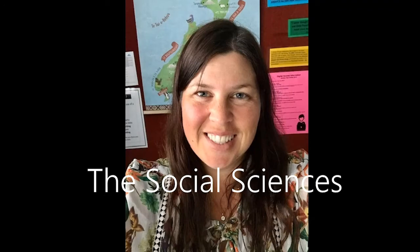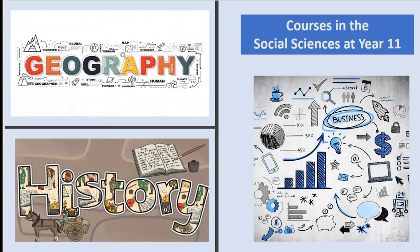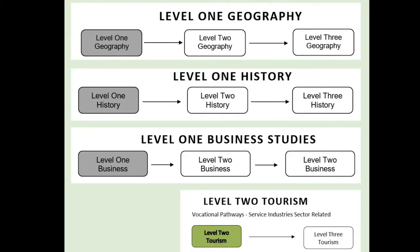Hi everyone, my name is Miss Glennie and I am the Head of Faculty for the Social Sciences. We have three exciting courses at Year 11 for you to consider: Geography, History and Business Studies. All courses offer a range of interesting topics, so if you liked Social Studies at Year 9 and/or Year 10, perhaps pick one or more Social Science courses as part of your subject selection for next year.